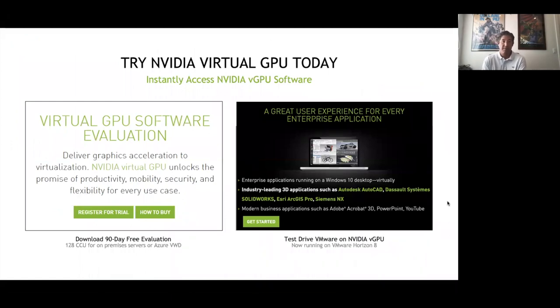We offer virtual GPU software for evaluation like all enterprise software companies do. You can Google 'NVIDIA virtual GPU evaluation' to reach a landing page where you register for a free license — it's good for 90 days and up to 128 users. Alternatively, you can try it in a cloud-hosted environment for 48 hours with pre-baked applications like AutoCAD, SolidWorks, and ArcGIS Pro, though you can't import your own models or data. If you're serious about testing, I'd encourage a POC on-premise supported by Alchemy. We even have a GPU loaner program — if you have a server but need a GPU, talk to us and we can loan you a physical GPU.